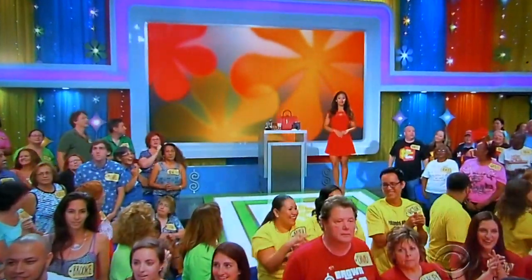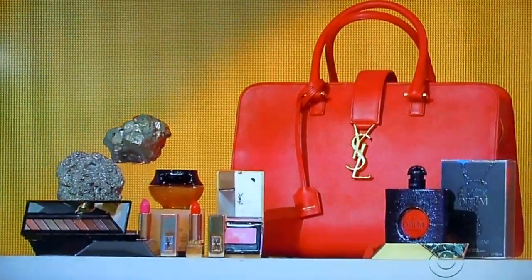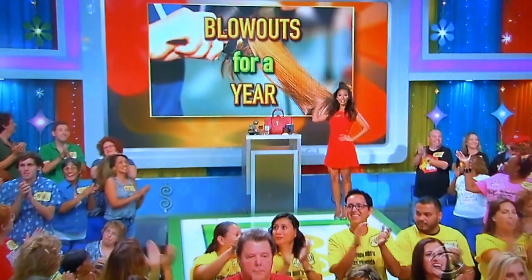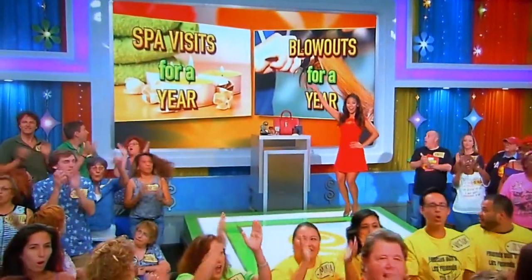And second, store these Yves Saint Laurent cosmetics inside this leather satchel — includes two vibrant shades of lipstick, eye cream, blush, and more! And finally, get those locks looking smooth with one blowout per month for a whole year! It's a terrific prize package worth $6,768!